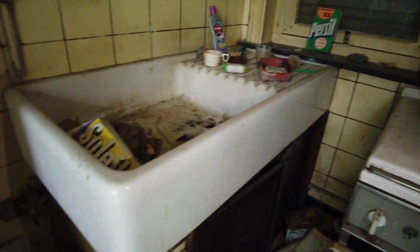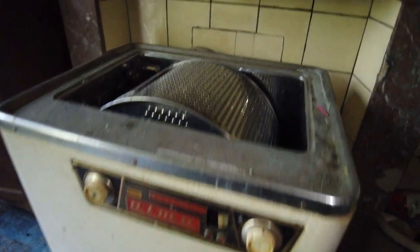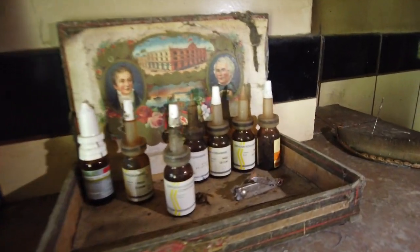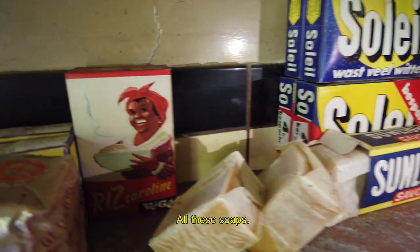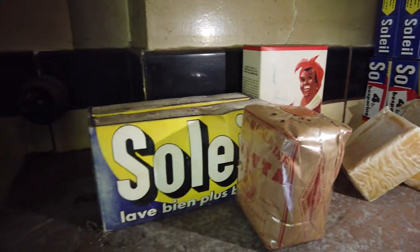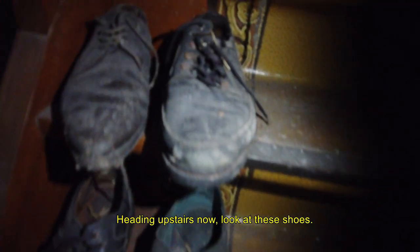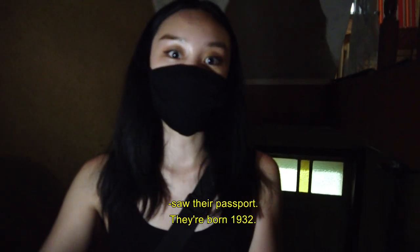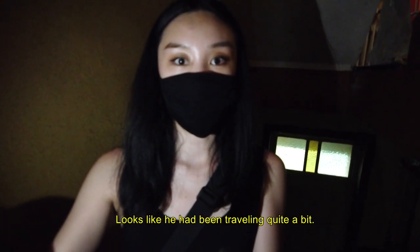It's open. Heading upstairs now — look at these shoes, the arrangement. One of the owners that lived here: we saw their passport, they were born in 1932. Looks like they had been traveling quite a bit.